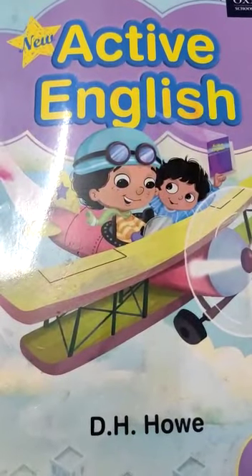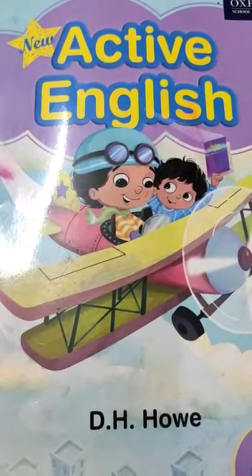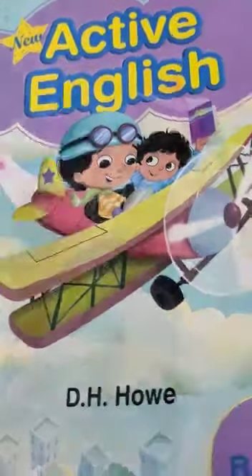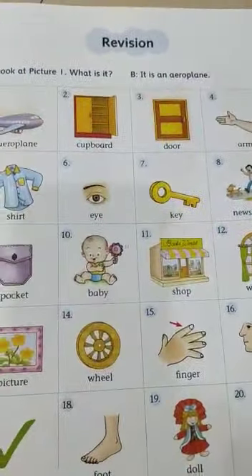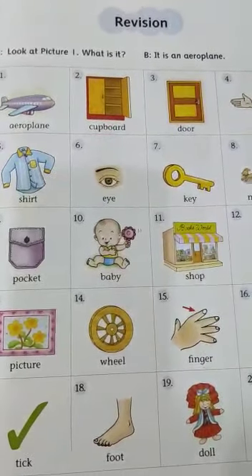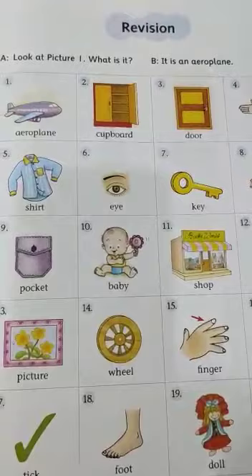Good morning children. Today we will do Active English, which is another part of our English 1 paper. Take out page number 1. Today we will learn to read the pictures and identify the pictures.